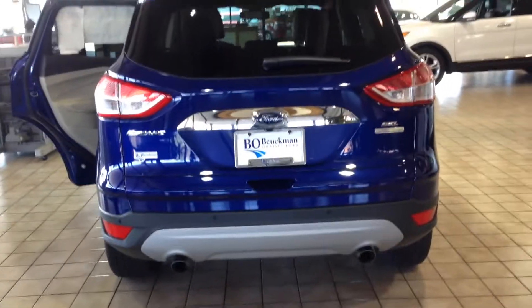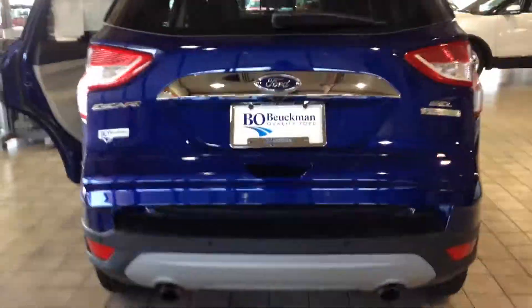When we walk around to the rear end of the Ford Escape, we've got a reverse sensing system and a rear-view camera. And check this out — you just wave your foot underneath the back of it and the trunk will open.